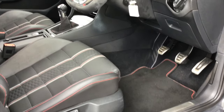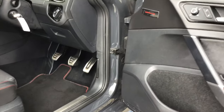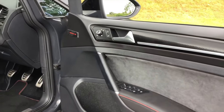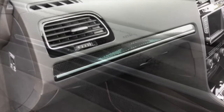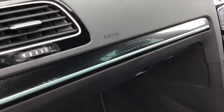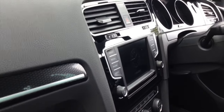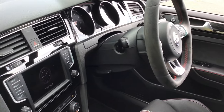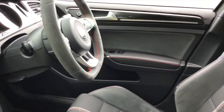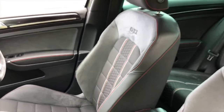The red trim mats, the stainless steel door trims, there's an edition badge on the door, and you can see the honeycomb feature is part of the trim on the doors and on the dashboard as well. Here's another view of the seats from this side, with the GTI logo embossed into them.